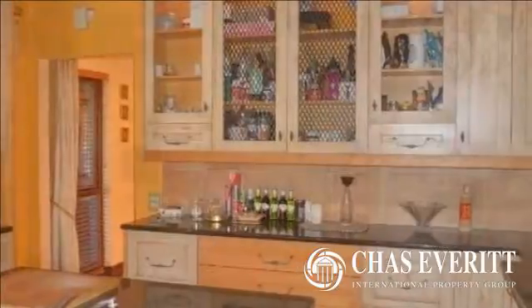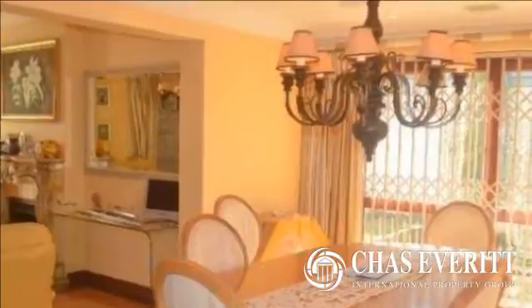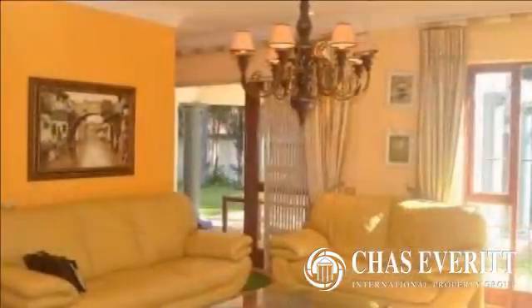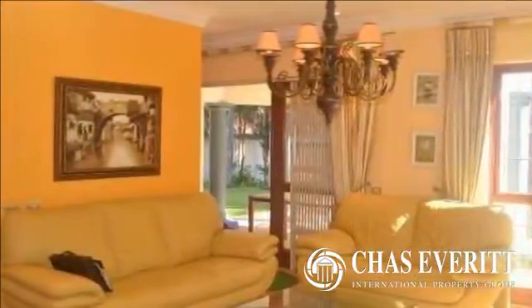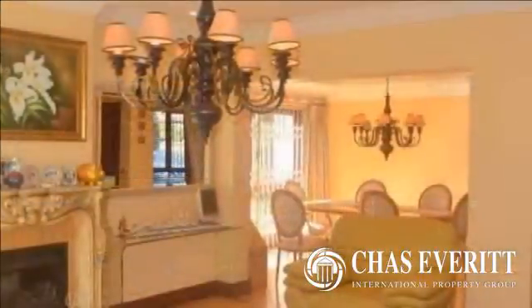With attention to detail, this pristine home offers semi-open plan living areas with a fully equipped kitchen, with built-in fridge and separate scullery, plus a fitted bar to wine and dine family and friends from.